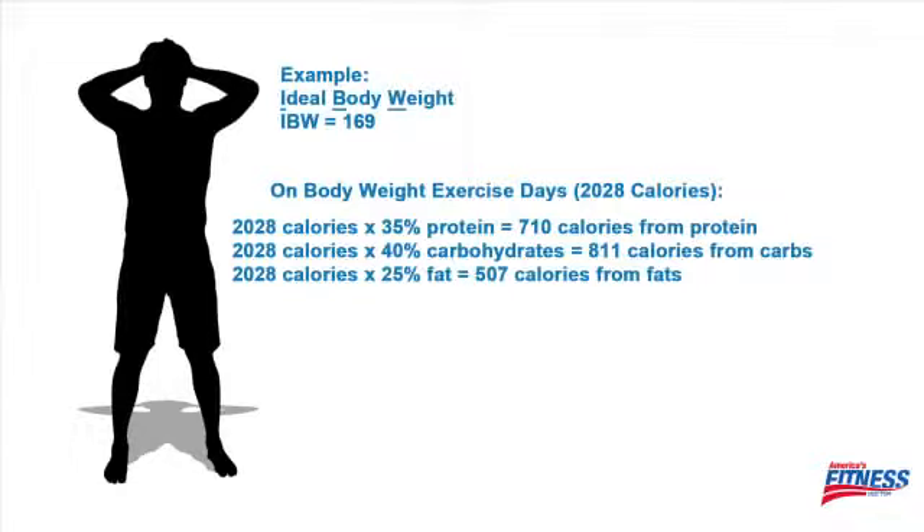On the days that you're doing cardiovascular exercises, our example man consumes 1,690 calories. Take that calorie number and multiply it by 35% — our example male has to consume 592 calories from protein. Then 40% for carbs works out to 676 calories from carbohydrates, and he'll consume 25% fat, which works out to 423 calories from fat.